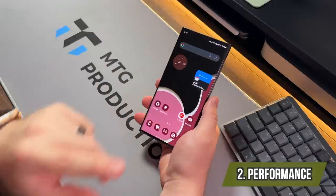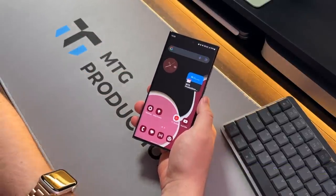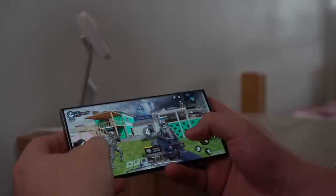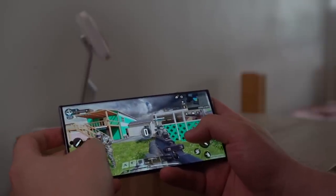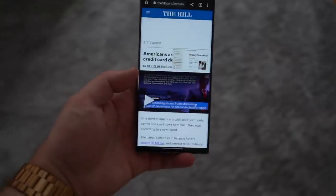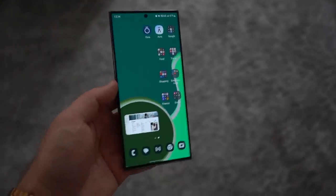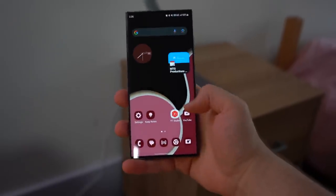Moving on to performance — the S23 Ultra paired with the Snapdragon 8 Gen 2 made for Galaxy, 12 gigs of RAM, and 512 gigs of storage in my model has proven to be quite compelling. In my four months of using this phone, there hasn't been a single instance where it slowed down or gave me any hiccup whatsoever. And I am a heavy user.